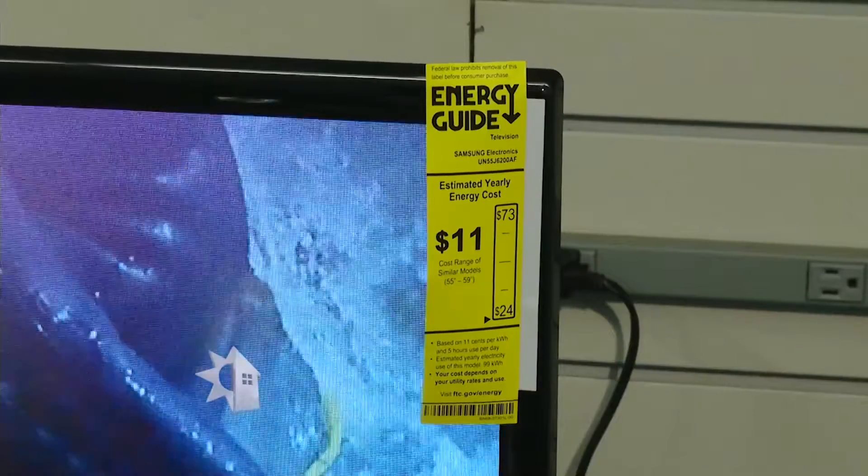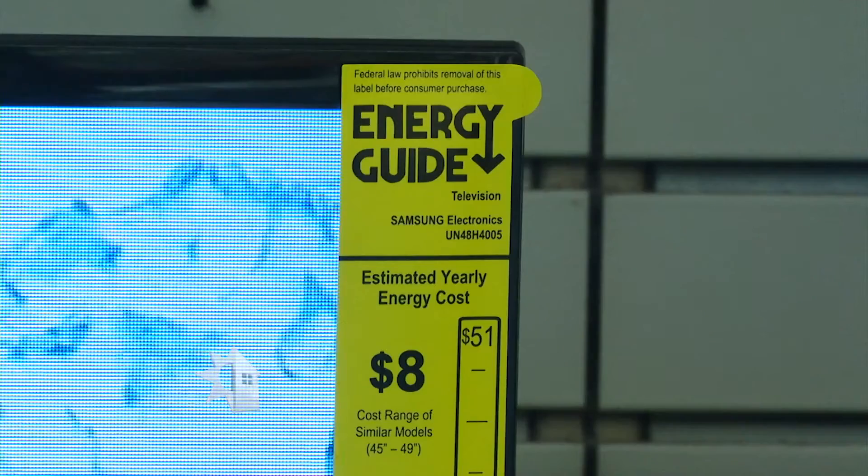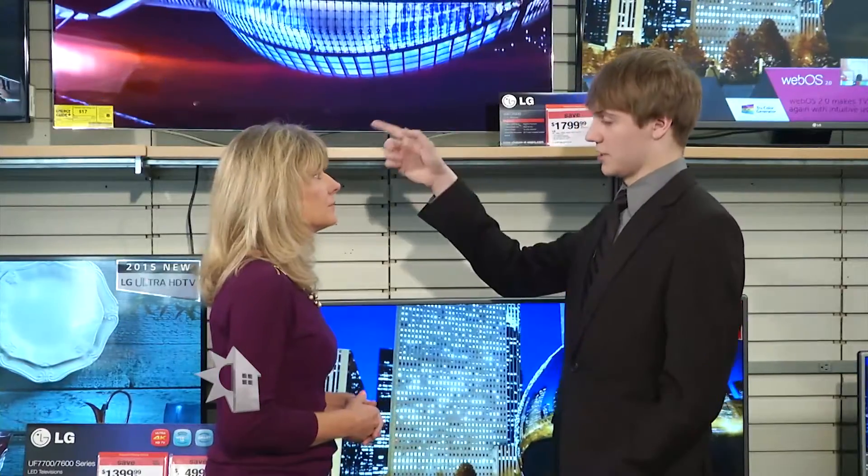We're always telling our viewers to look at the energy guide when purchasing a refrigerator or a stove — is that something we should be looking at when we purchase a TV as well? Definitely. A TV is going to be on a lot of the time in the house, so a good thing to look at is the yellow energy guide stickers on the TVs — that way you can compare the TVs side to side. It looks to me like the LED price to operate per year is a little bit higher than an LCD, so why should someone purchase an LED television?